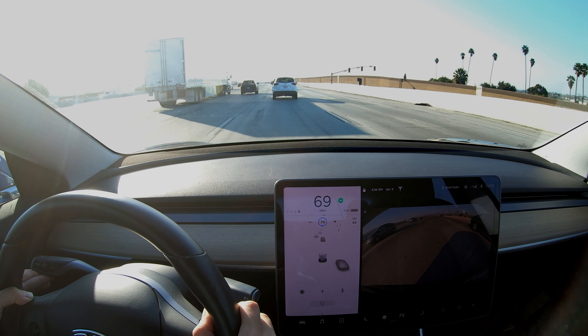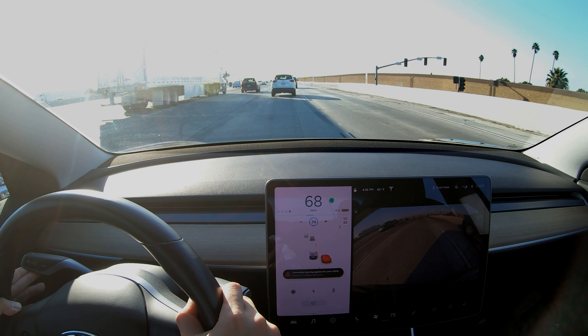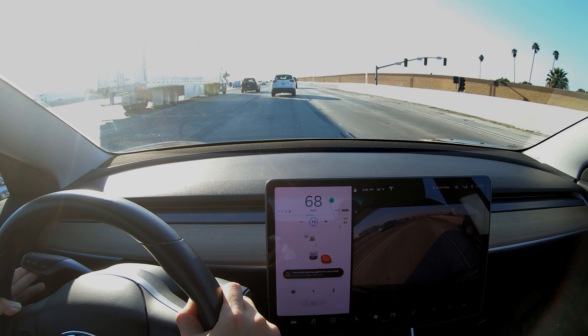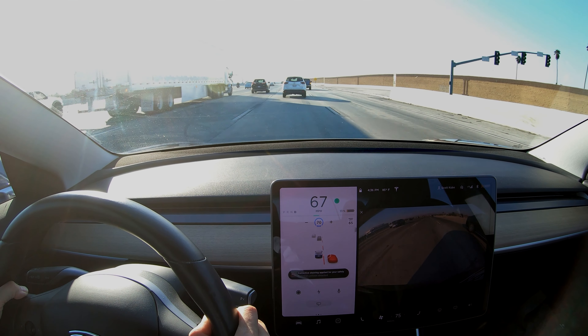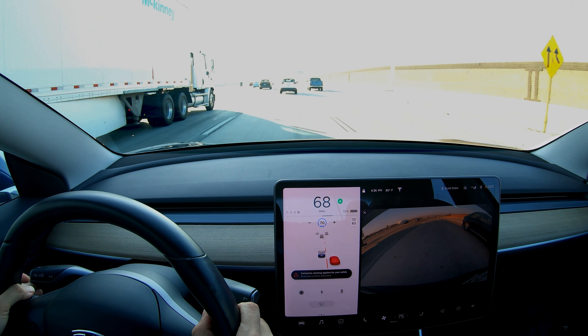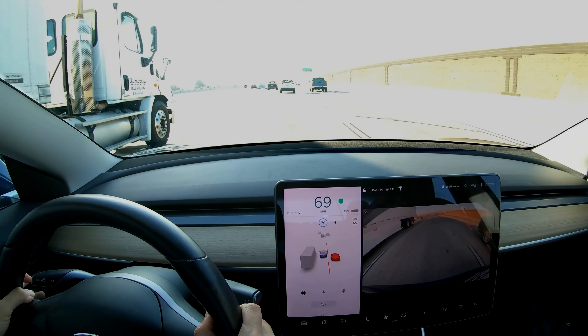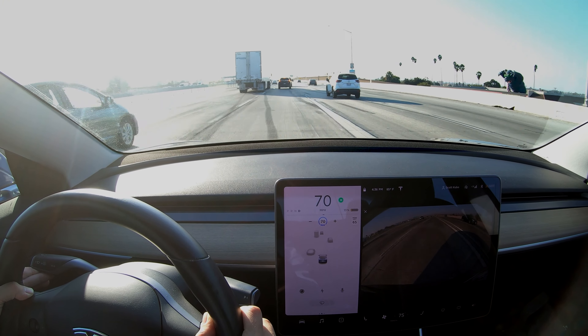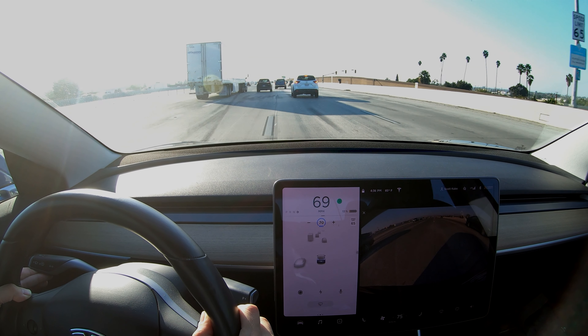The vision system sees the other vehicle and is tracking its speed and trajectory, and then we'll see the steering wheel torque to the left. There's a visual and audible warning from the Tesla, and you can see it says 'corrective steering applied for your safety, potential collision detected.' It's not a dramatic swerving motion, but rather a quick turn of the steering wheel to stop that lateral velocity and keep the car from crossing over the lane line. Now let's see that again at half speed.